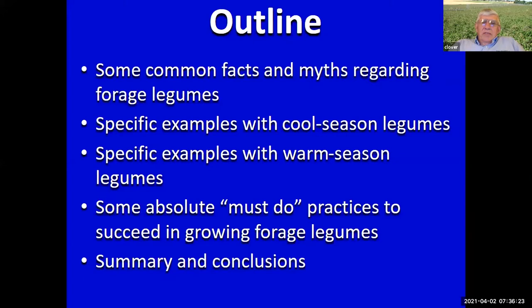Here's kind of the outline of where we're going. We're going to talk about a few facts and some myths — some misunderstandings perhaps. We'll use some specific examples with cool season legumes, and for those of you in the tropics just bear with us because we'll get to the warm season legumes as well. We'll talk about a few must-do practices, and then we'll summarize.